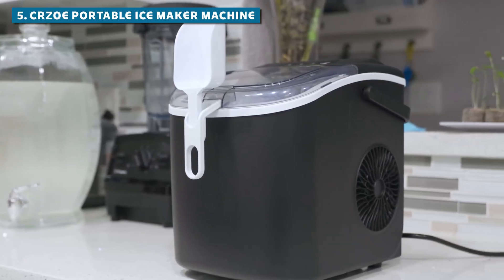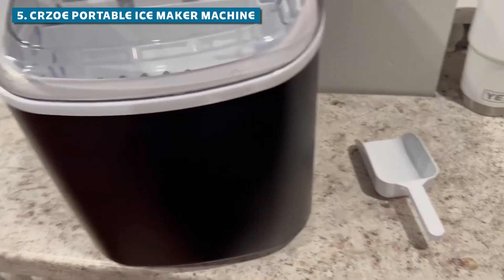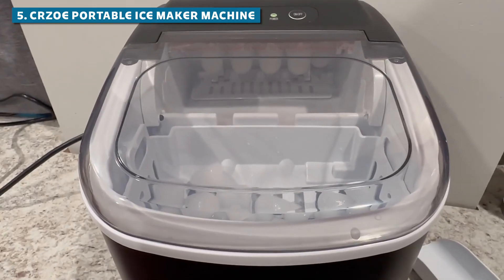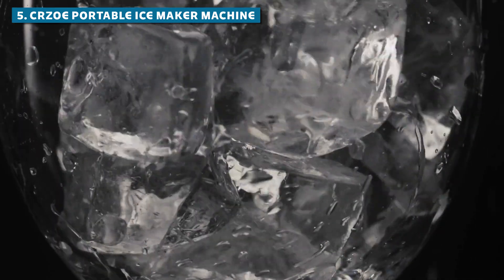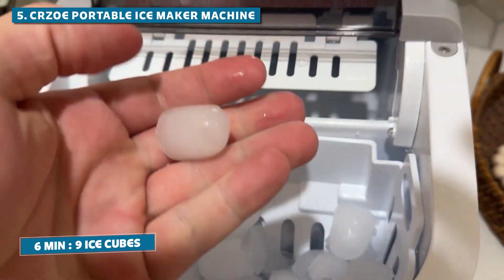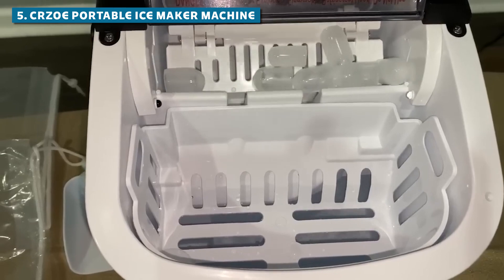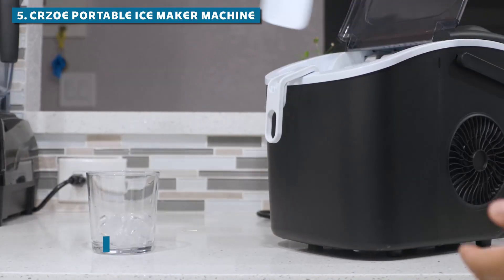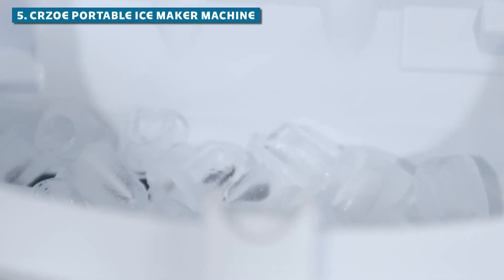Starting off our list at number five, we've got the Curzo Portable Ice Maker Machine in a sleek gray finish. Don't let its position on our list fool you — this little beast is no slouch in the ice-making department. Craving a refreshing drink? In just six minutes, you've got nine perfect bullet-shaped ice cubes ready to rock your world. This bad boy can churn out a whopping 26 pounds of ice in 24 hours. That's enough to keep your drinks frosty for days.